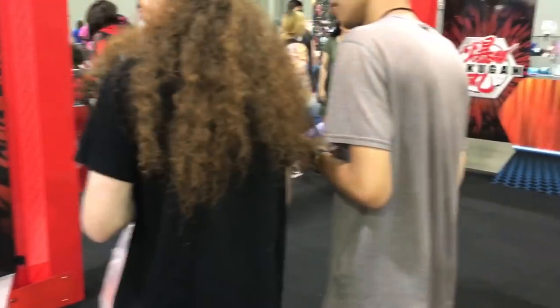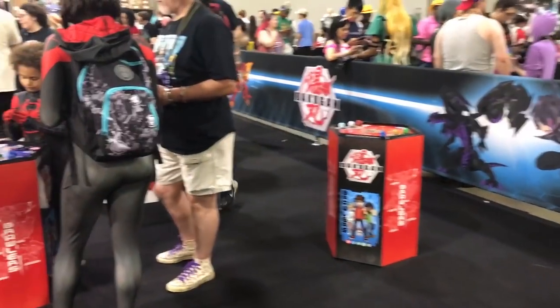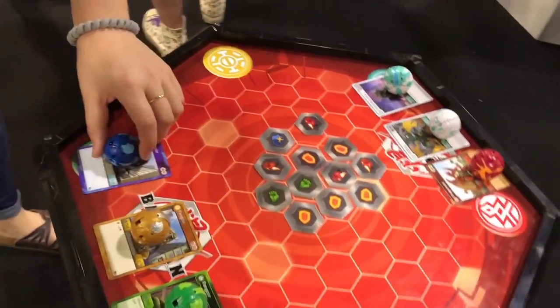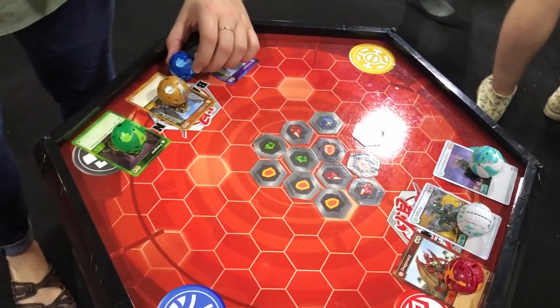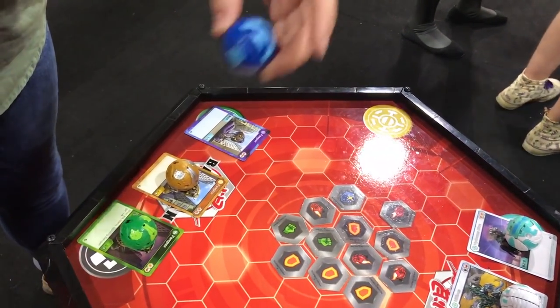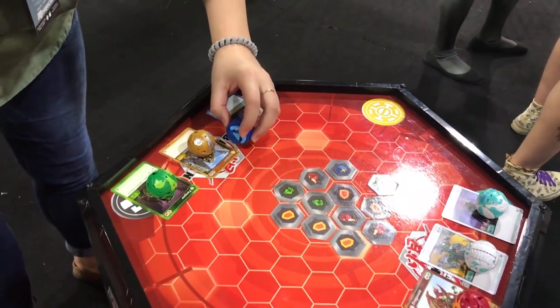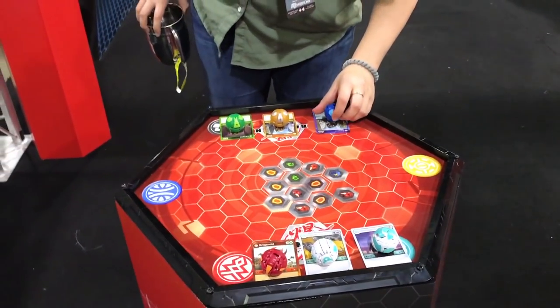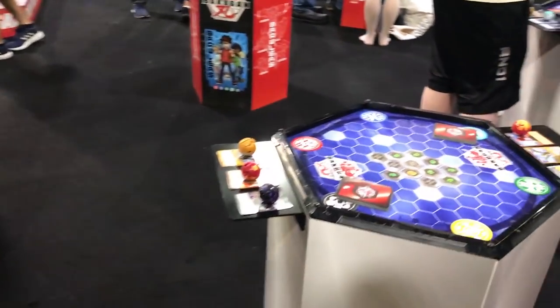The cage matches were cool. The way that worked — if you walked into this area that we're showing now, you learned how to play the game, and then you would walk over to an area with a bunch of tables. If you went to those tables and entered a quote-unquote tournament, if you would win three battles in a row without losing, you would get a ticket in order to go into a cage match to play one of the devs.